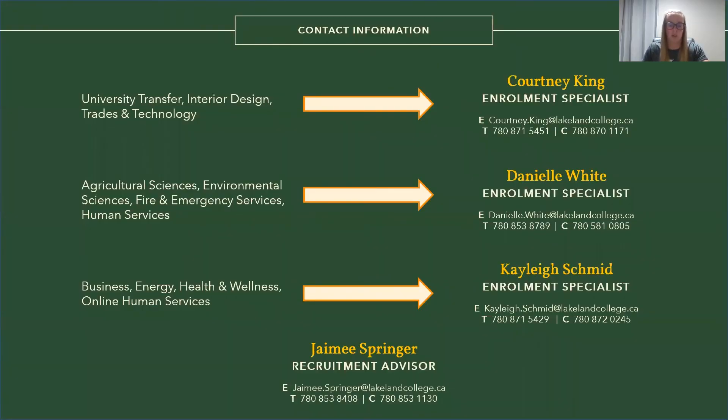Finally, if you would like more information about a specific program we offer, any activities to do on campus, or just general questions about Lakeland College, you can contact one of our enrollment specialists below, or myself, and we will be happy to assist you. Thank you for listening.